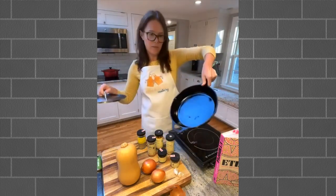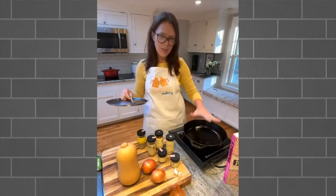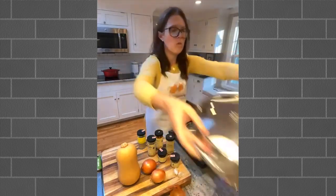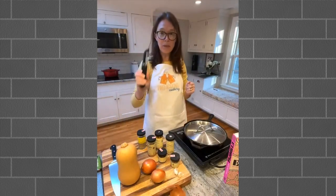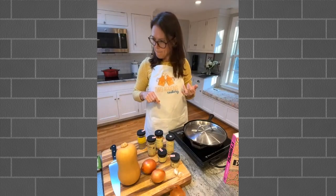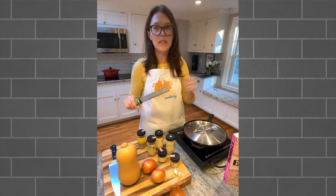I have a cast iron pan here - it's a little smaller than I normally use, just because it fits better on this induction cooktop for the purposes of this class. You're going to want a good knife for cutting the butternut squash and onions, a cutting board, a peeler for peeling the squash, and measuring spoons. Also, if you have a microplane, you might want to get that out - I'm going to use it for the garlic. So let's get cooking.